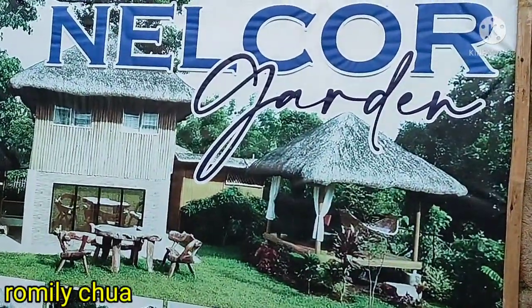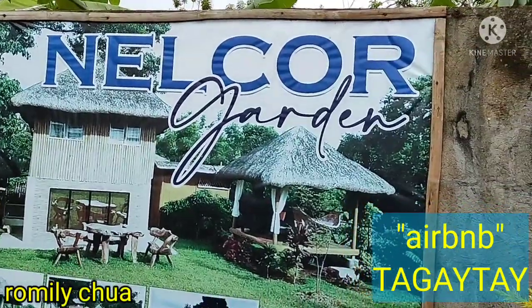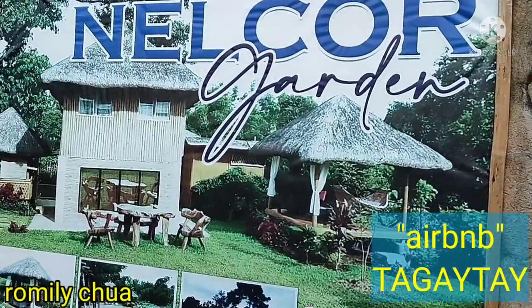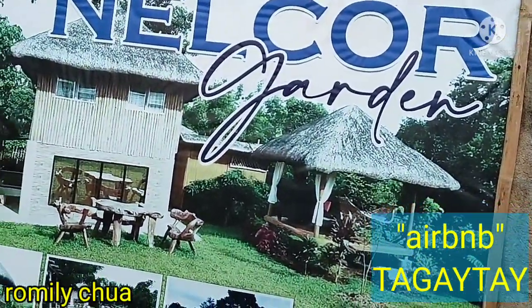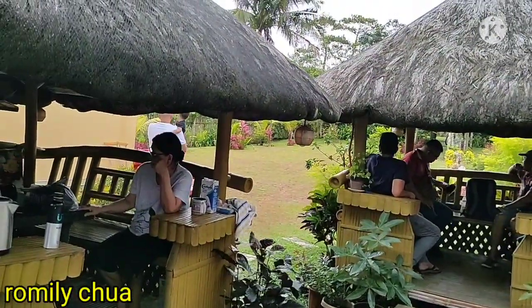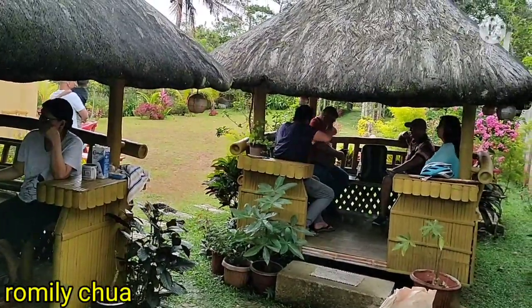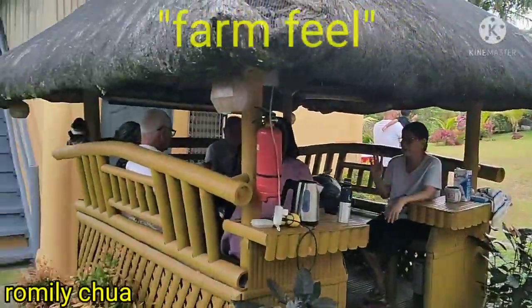This is Nelcor Garden. If you're looking for Airbnb, yes, Nelcor po. Try natin overnight — pwede po dito. Guys, nandito po kami sa farm ng aking sister-in-law, together with the family farm field today.